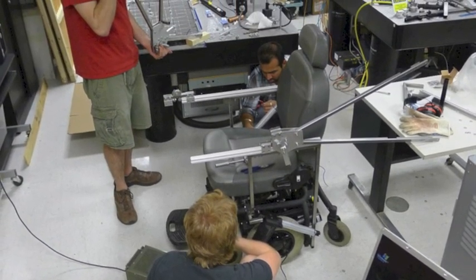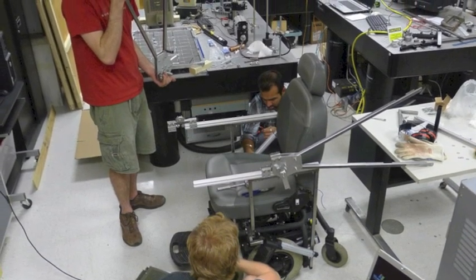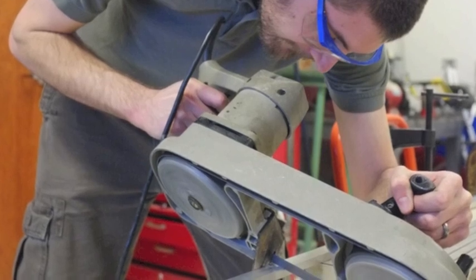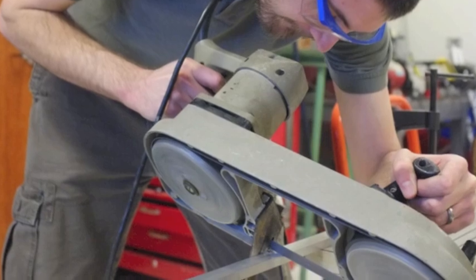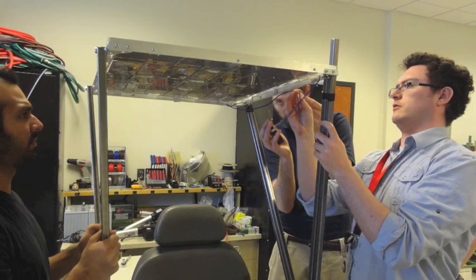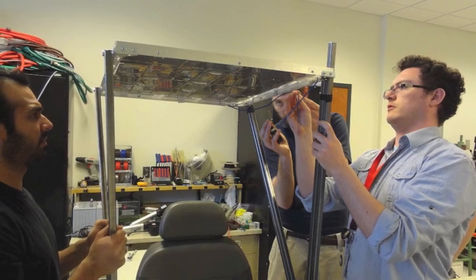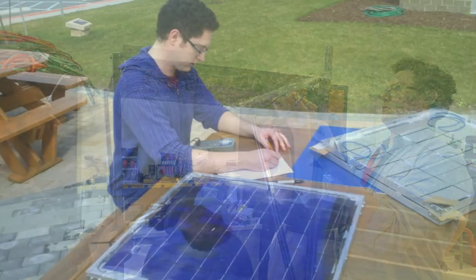Our design is also viable from a manufacturing standpoint, as we use a simple design and proven technologies. Materials can be easily machined or purchased off the shelf. We use proven lead acid batteries over lithium ion or supercapacitor technology. Lead acid batteries provide a very large energy density per cubic area and weight, and are also low cost and reliable.